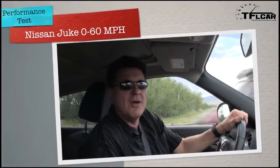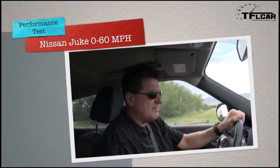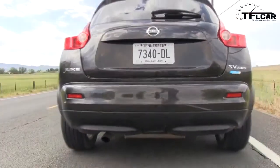By now you should know that at TFL Car we do real-world testing. No skinny guy driving a car with no gas in it to get the fastest possible time. We test them the way that you drive them. So here we go — I've got it in sport mode. Zero to 60 in the Juke.